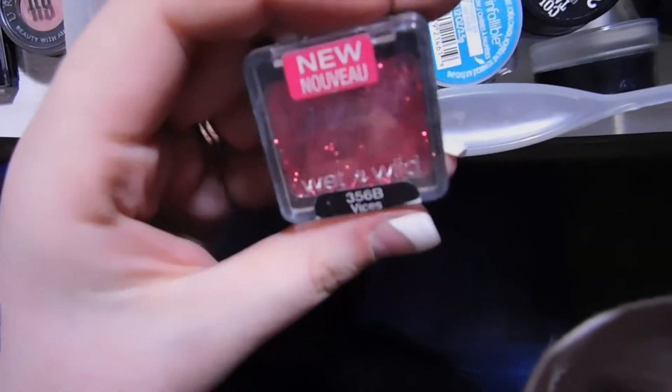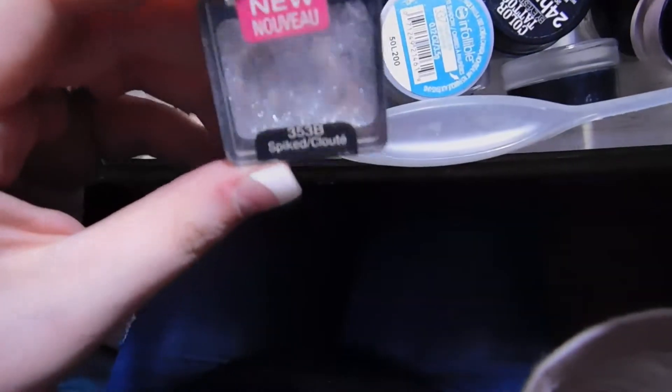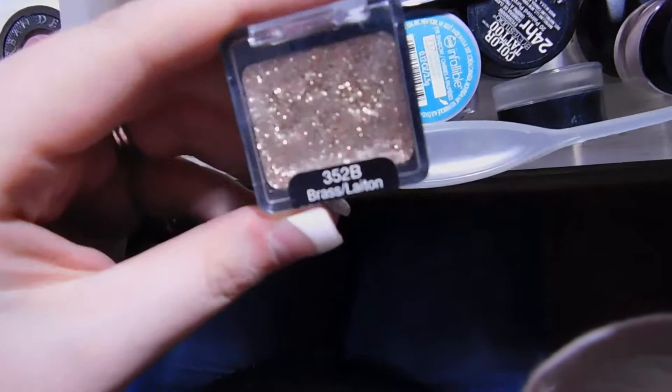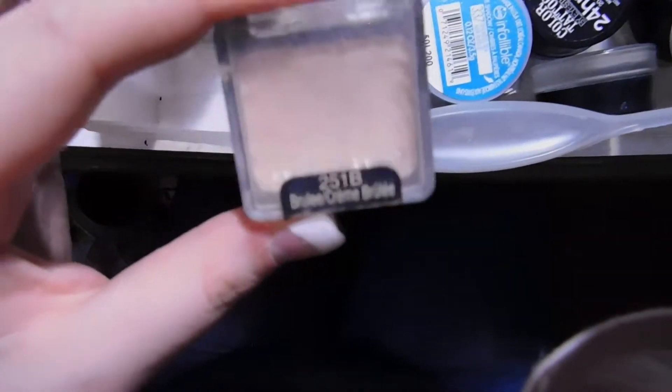I also have a Wet n Wild single in Spiked, which is a plain silver, one in Brass which is a gold color, and Brulee, which I used to use a lot to set my eyeshadow primer. I then have two Milani single eyeshadows from their Bella Singles line — one in Bella Rose, a light pink shimmer highlighter shade.